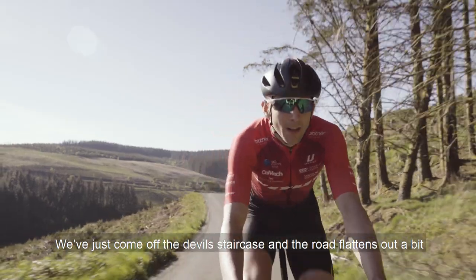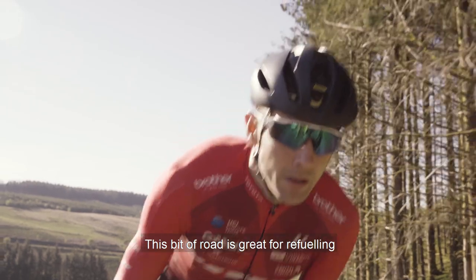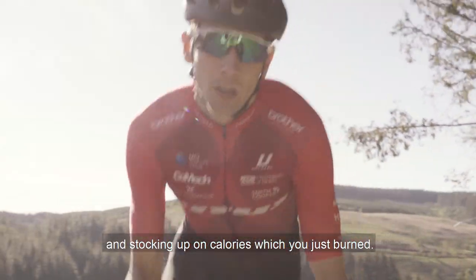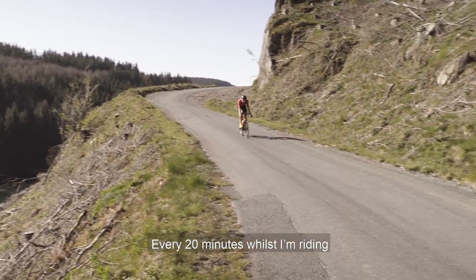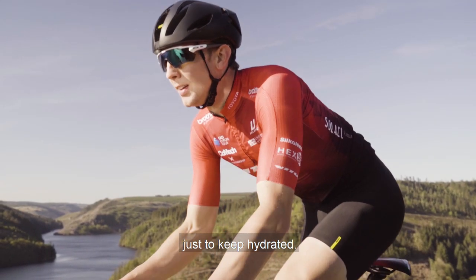We've just crested the devil staircase and the road flattens out a bit, but this section of road is great for refuelling and stocking up on the calories you've just burnt. Every 20 minutes while I'm riding, I make sure I take some fluids on board just to keep hydrated.